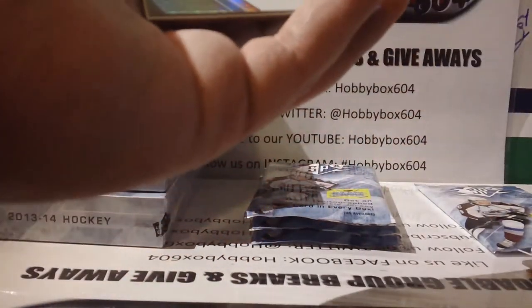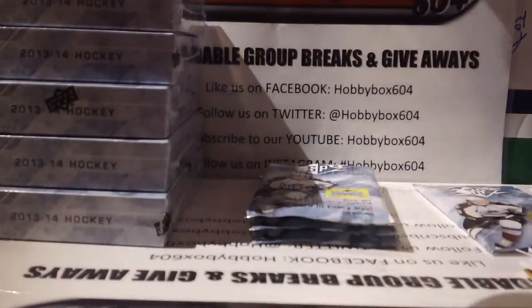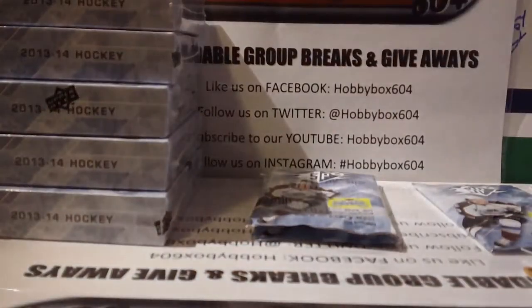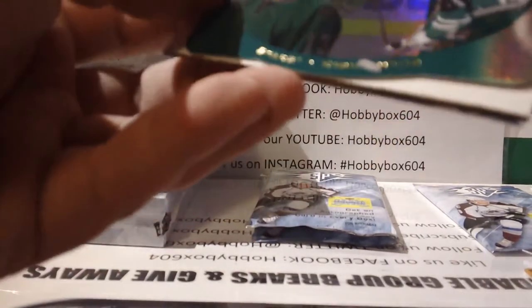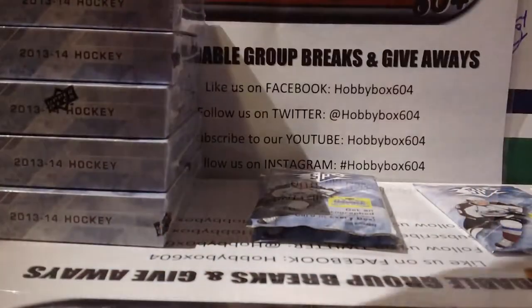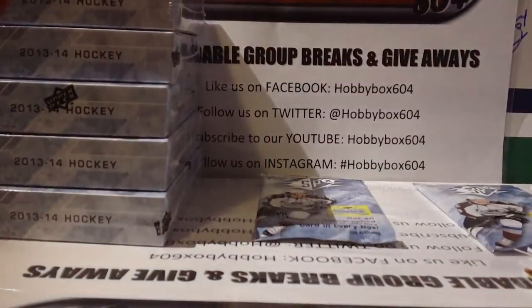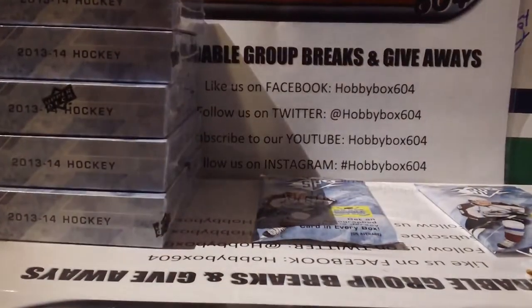Then base, base, base, and an Alex Chiasson rookie insert for the Dallas Stars. Our second die cut is Valeri Nichushkin for the Dallas Stars — I love these, especially the signed auto versions, they look amazing. Two packs left: base and a Nathan Beaulieu rookie insert for Montreal.